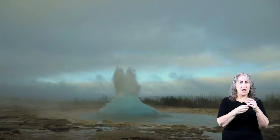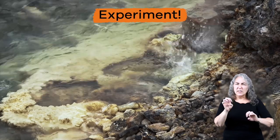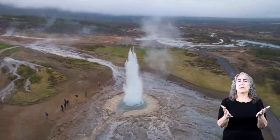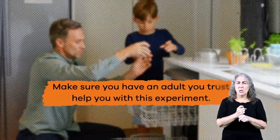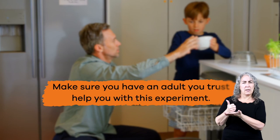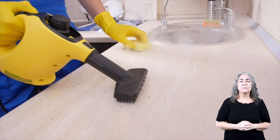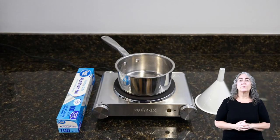Now that we have learned about geysers and hot springs, let's do an experiment together. We are going to simulate our own geyser. First things first, make sure you have an adult you trust help you with this experiment. That is because we are dealing with hot water and steam that can be dangerous if you are not careful. Here is what you will need to get started.